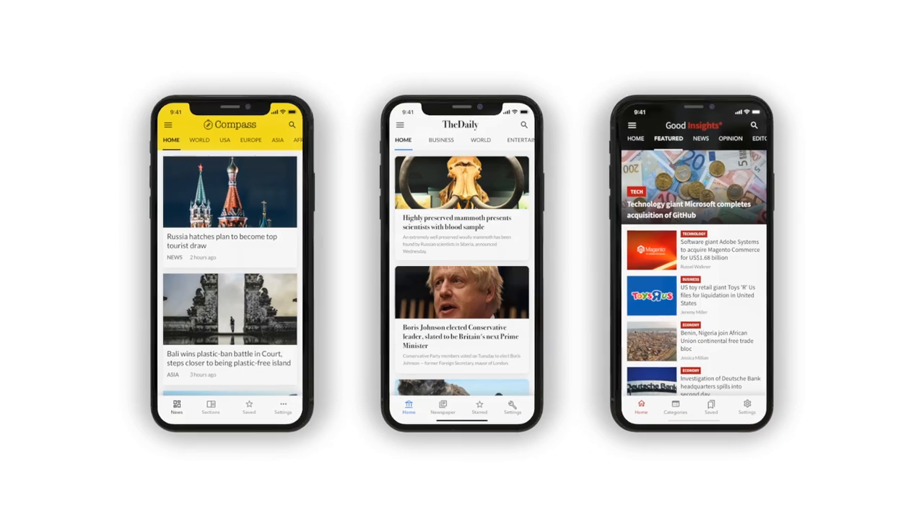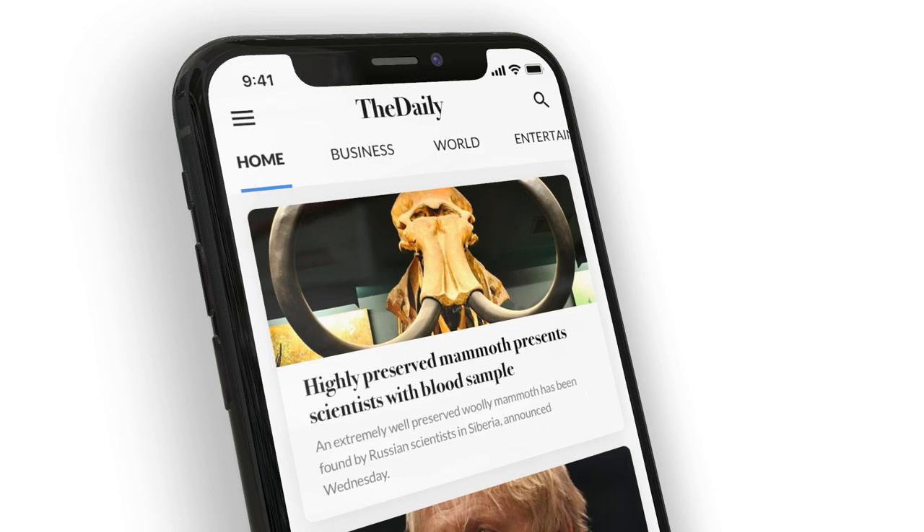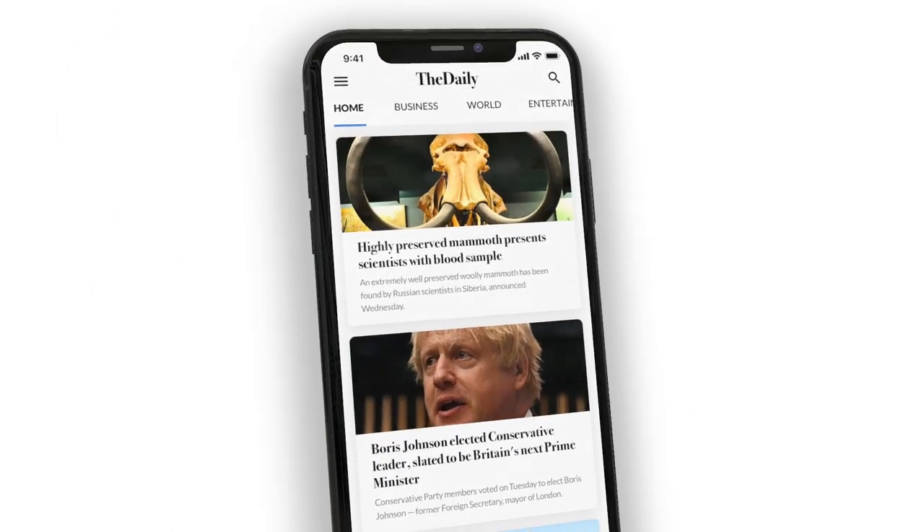Mobiloud is a done-for-you solution for digital publishers and site owners who want a powerful custom mobile app built. The app development process starts with a call from our experienced team to determine your exact needs and requirements for your project. Unlike other app builders, Mobiloud is a complete service which includes app design, build, and maintenance. The result will be a fully custom app designed to your liking, published for you on both the iOS App Store and the Google Play Store.